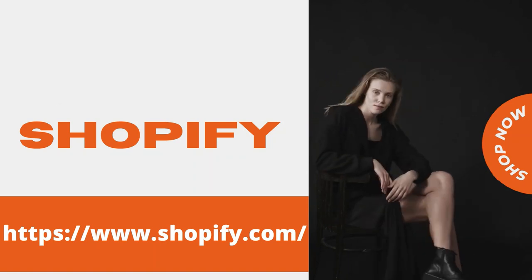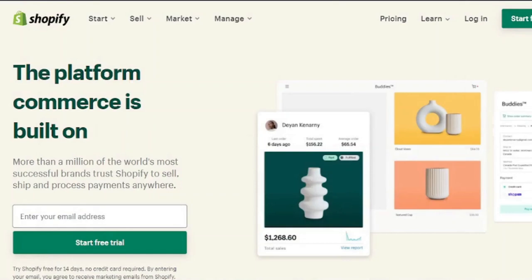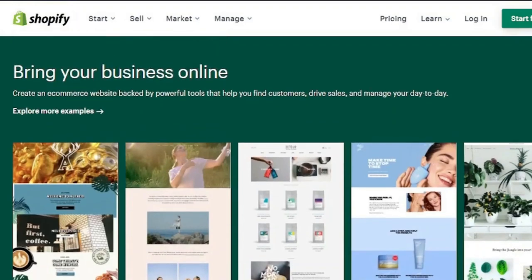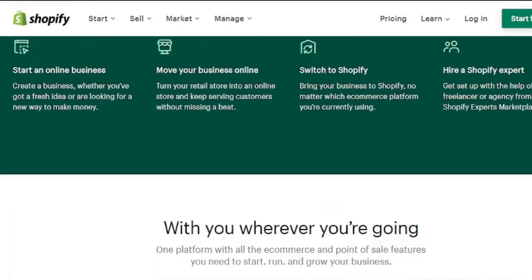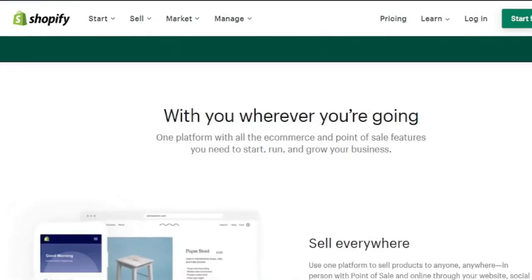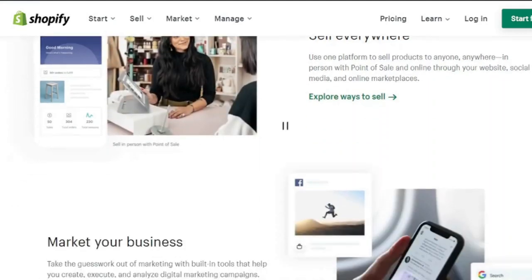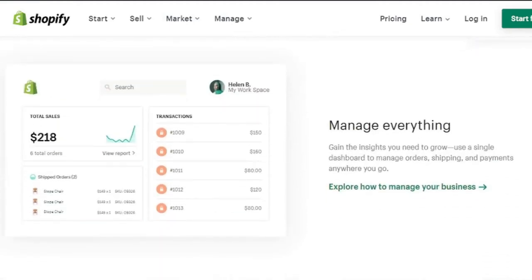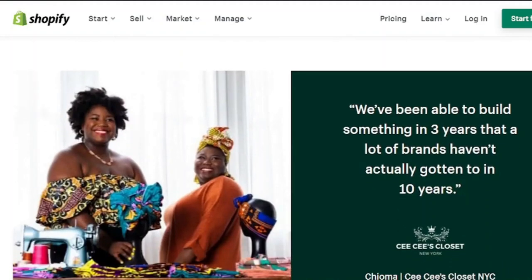Want to have complete control over the look and feel of your site, own your own domain, and put your creations front and center? Shopify is without a doubt the greatest option. It costs $29 per month, but you may join up for a free 30-day trial. Sell via your Shopify website, mobile applications, or social media, and tag your products in Instagram photos with a simple free plugin. You'll also get advanced order analytics, discount coupons, and excellent customer service. To transform your Shopify store into a print-on-demand powerhouse, connect directly with providers like Printful.